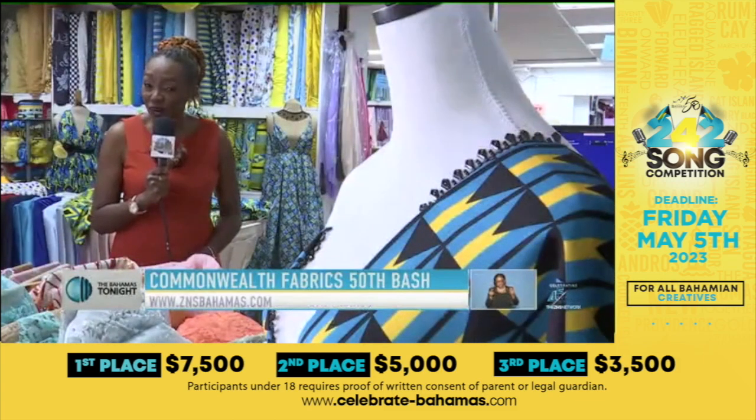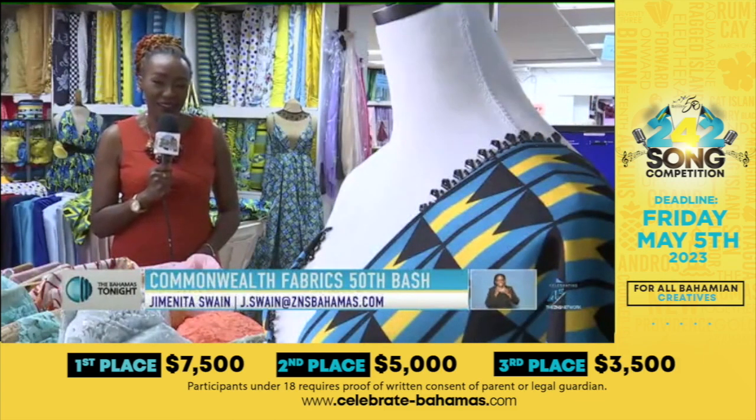While this is just a soft launch to wet your palette, the designers are gearing up for a major launch next month. For The Bahamas Tonight, I'm Jimenita Swain.